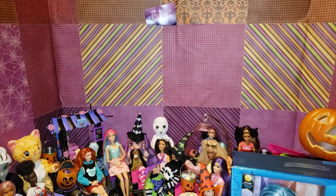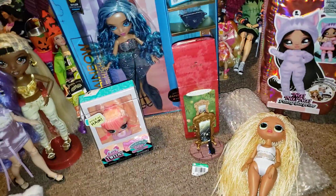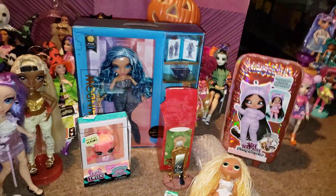Hi dolls, it's Nola. Welcome back to Nola's Dolls and Aquatics. Today I have a several stores haul. I'm not opening this stuff, but I'm just showing you.